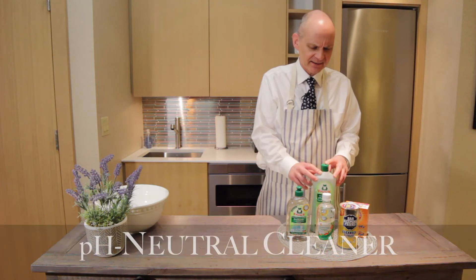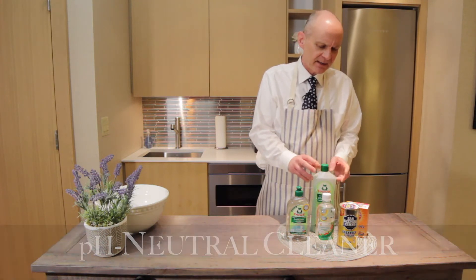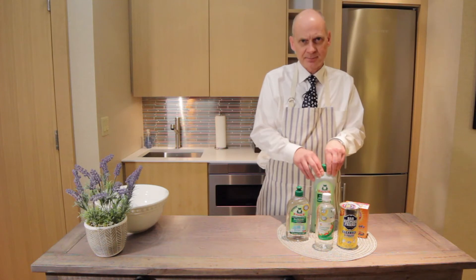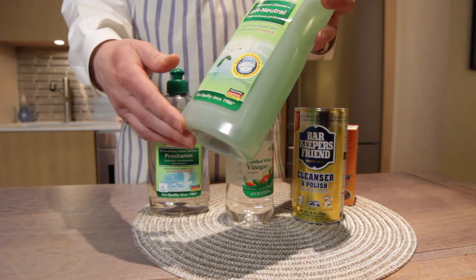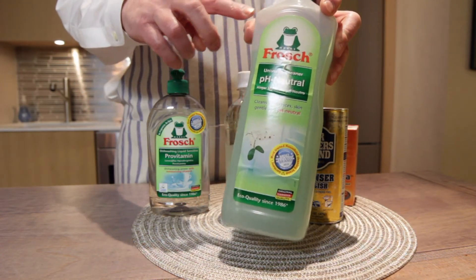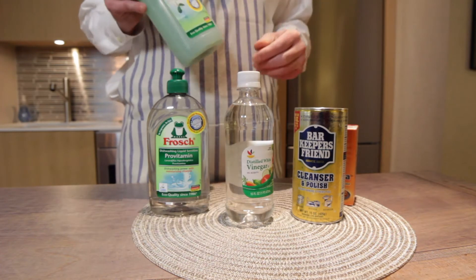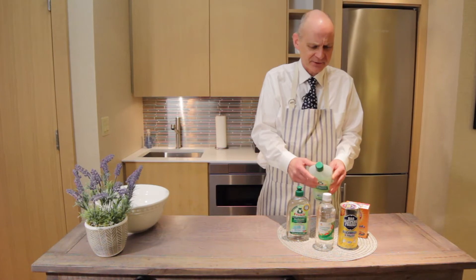Another one is a pH-balanced cleaner, which is neither alkaline nor acidic, so it's not going to destroy any surfaces — especially if you have things like natural stone or marble. This is also supposedly non-toxic. It's made by the same company. I've used other ones. This is a concentrate — this bottle will last you, depending on how big your home is, probably a year or two.